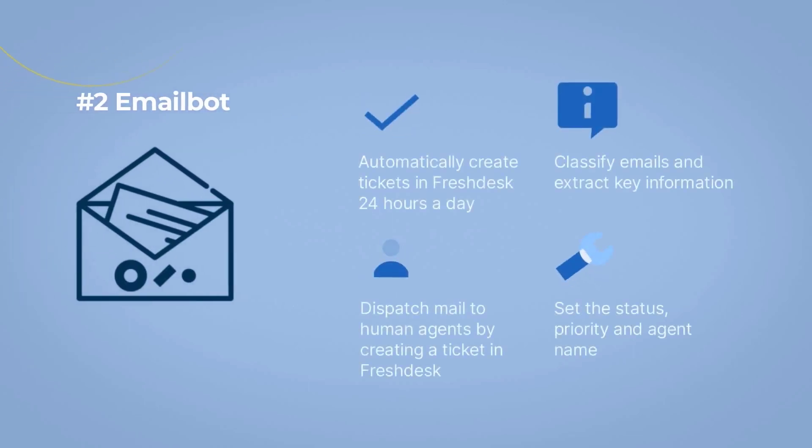Number 2: Email Bot. This Freshdesk app is designed to take care of your emails. The app functionality includes: automatically creating tickets in Freshdesk 24 hours a day, classifying emails and extracting key information, dispatching mail to human agents by creating a ticket in Freshdesk, and setting the status, priority, and agent name.